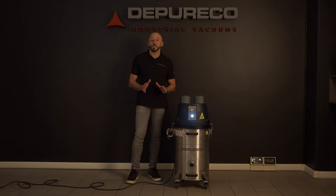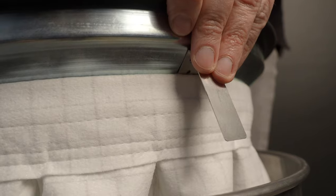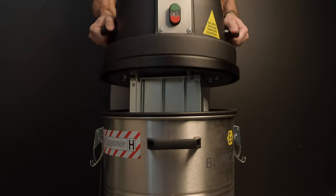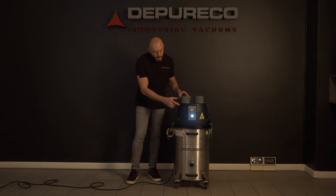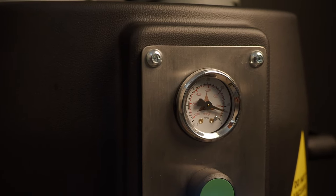Filtration performance is a must at Depureco Industrial Vacuums. An anti-static M-Class filter guarantees a filtration efficiency of 1 micron. In case of very fine dust, it is possible to install an additional HEPA H14 filter. A vacuum gauge is installed in the front of the vacuum to check the filter status constantly.